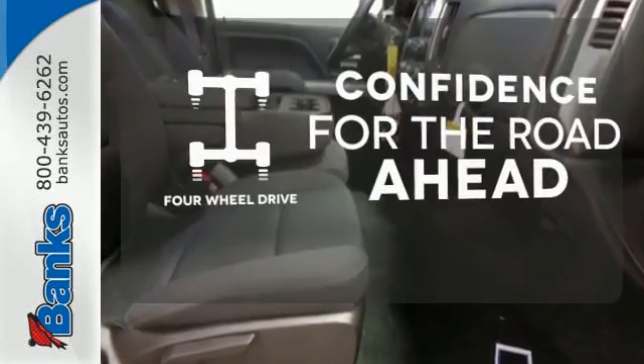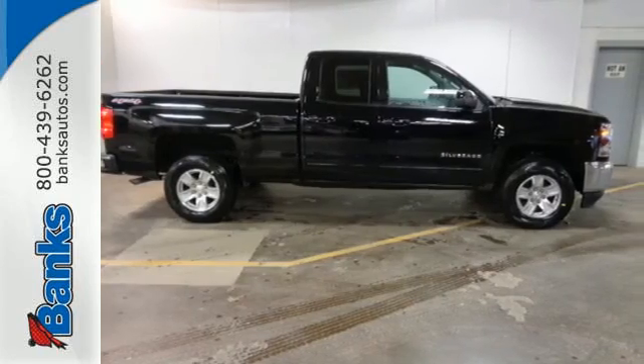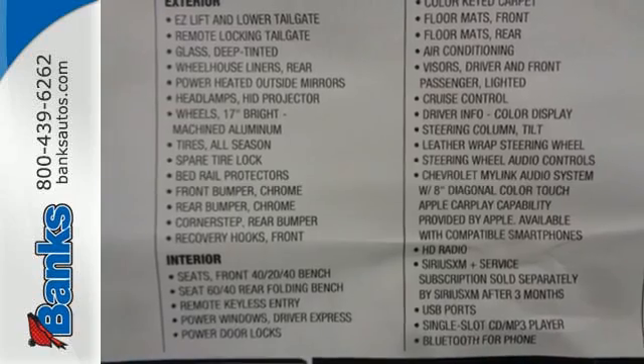Feel the confidence as you control the road with four wheel drive. When your livelihood depends on whether your truck can handle the load, don't bother driving anything else but this Silverado.